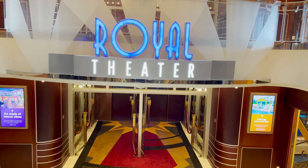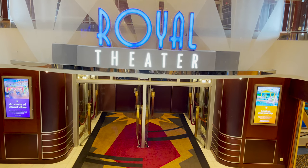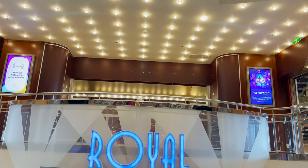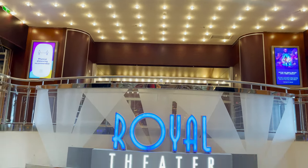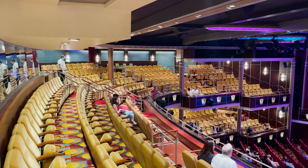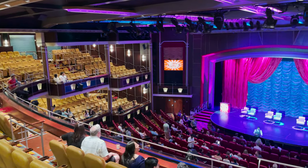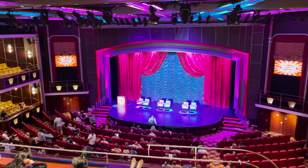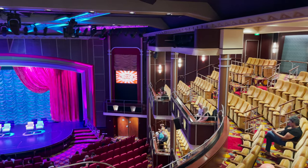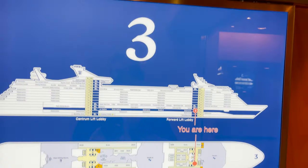Now at deck three forward, I'm on the staircase to best show you the entrance to the Royal Theater. You can also access it from deck four on the sides, while deck three enters right in the middle. The theater is currently closed but we went in the other night — this is where they have main theater production shows, game shows, live entertainment, variety acts, and headliner shows. The theater is the only thing on deck three forward, so we've covered the entire deck.